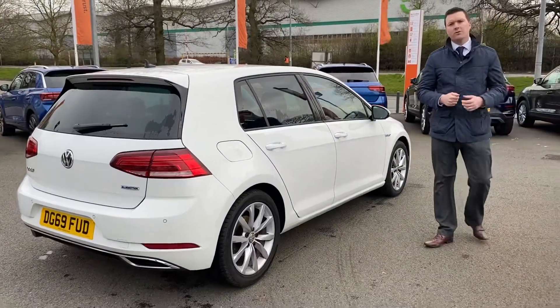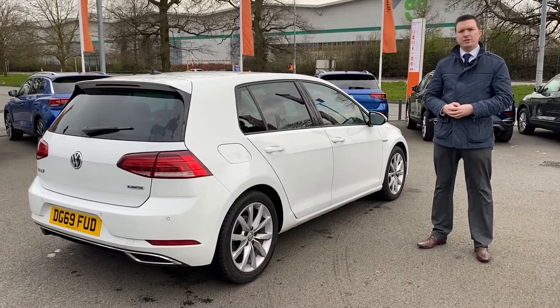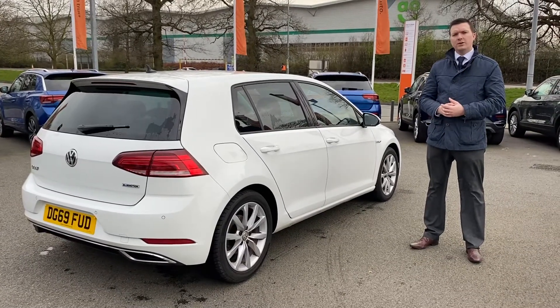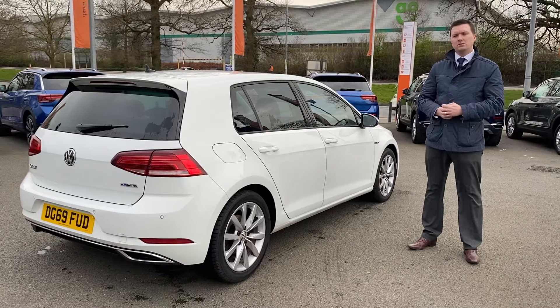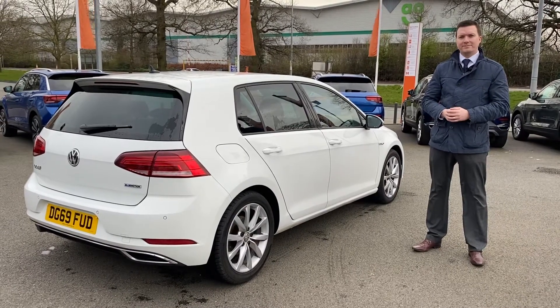If you are in the market for a Golf at the moment, please feel free to give us a call on 01270 572250, where we can obviously provide your personal finance quote. If you wanted a more detailed video we can also send one of those over. We look forward to meeting you soon — take care.